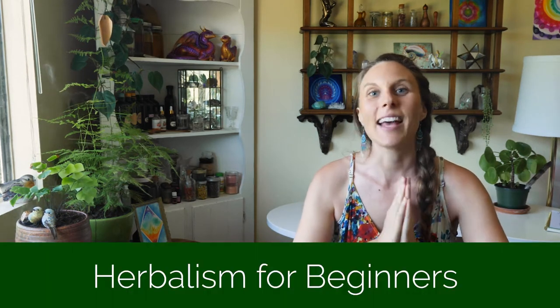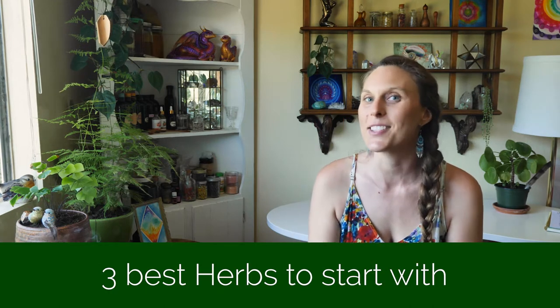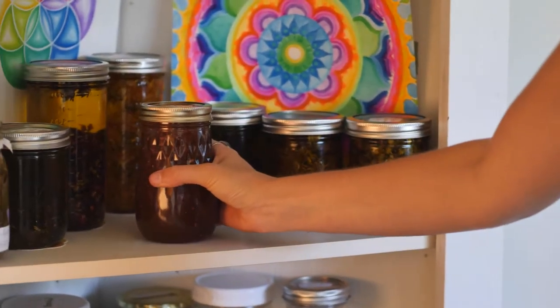Hey friend! Welcome to Herbalism for Beginners. Today we're going to talk about the three best and easiest herbs to get started with. And guess what? You can find them all at your local grocery store. I'm going to talk a little bit about each herb and how you can use them to start making herbal medicine at home right now.